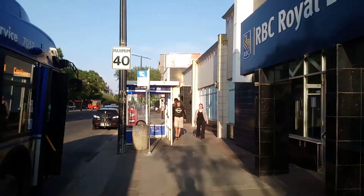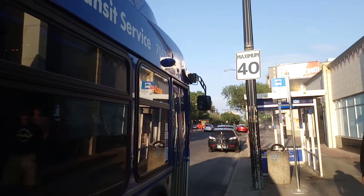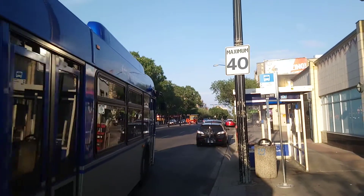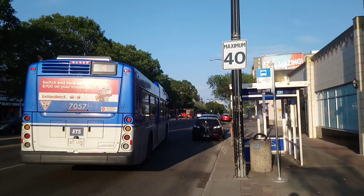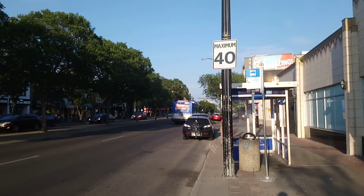Ladies and gentlemen, the bus that came off on Fort Capilano is ETS 2018 New Flyer Excelsior 40-foot low-floor bus, number 7,057. There he goes and that's it. August 4th, 2021. Have a safe evening, folks. See you later.